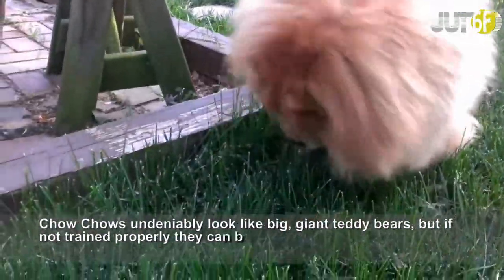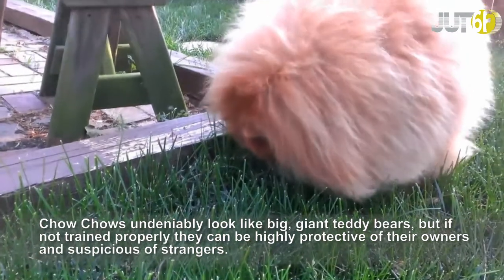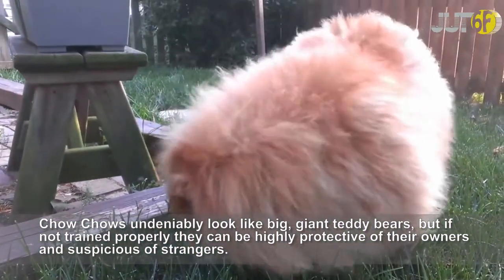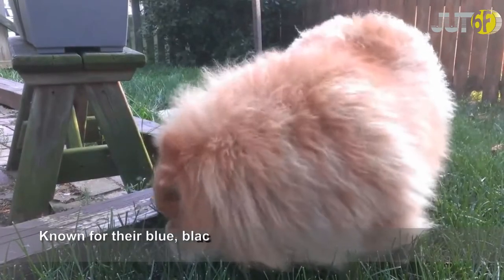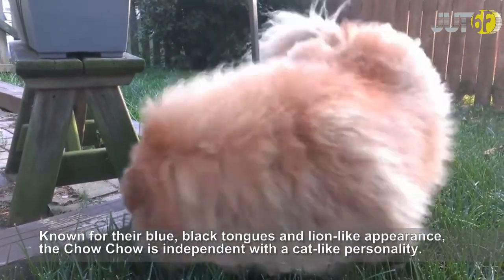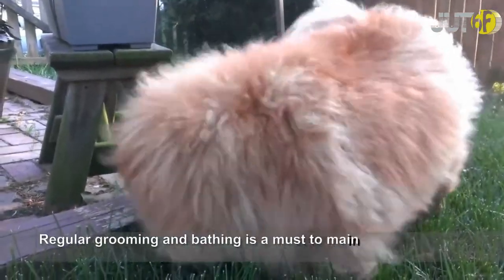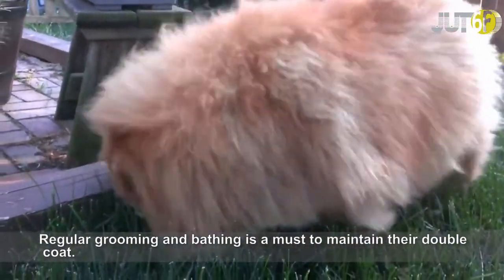Chow Chows undeniably look like big, giant teddy bears, but if not trained properly they can be highly protective of their owners and suspicious of strangers. Known for their blue-black tongues and lion-like appearance, the Chow Chow is independent with a cat-like personality. Regular grooming and bathing is a must to maintain their double coat.